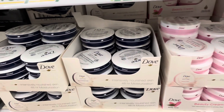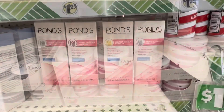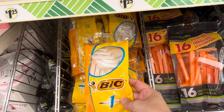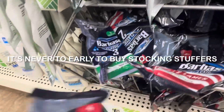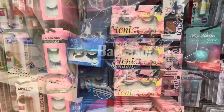Dollar Tree has lots of name brand health and beauty products like Dove lotions and Pond's facial products. They even have Barbasol and Bic shaving supplies, which make great stocking stuffers for teenagers or are great to pick up if you have a child going off to college.